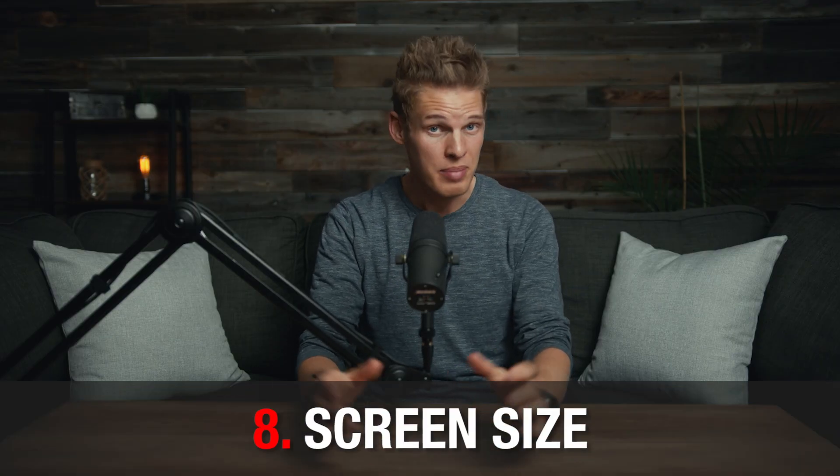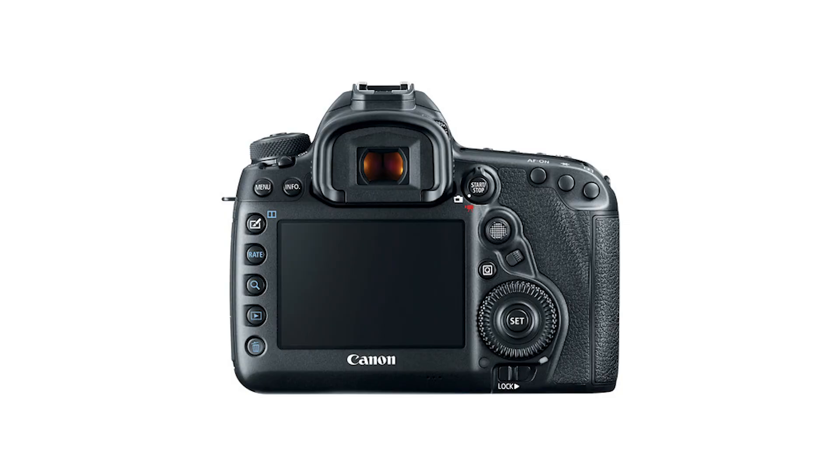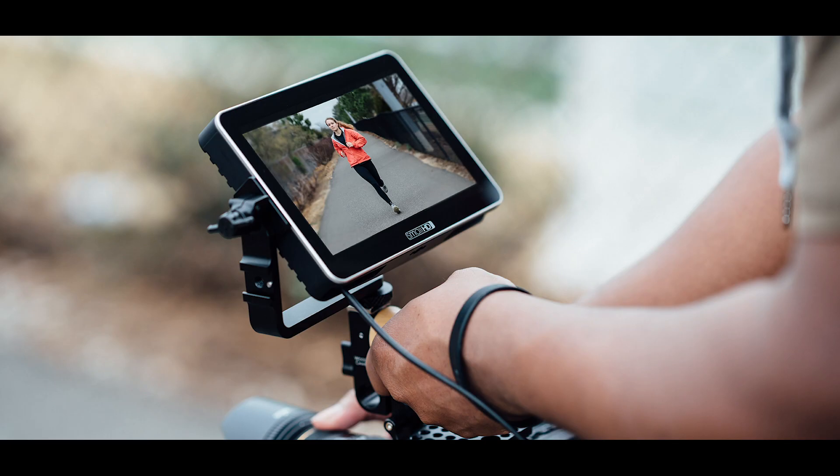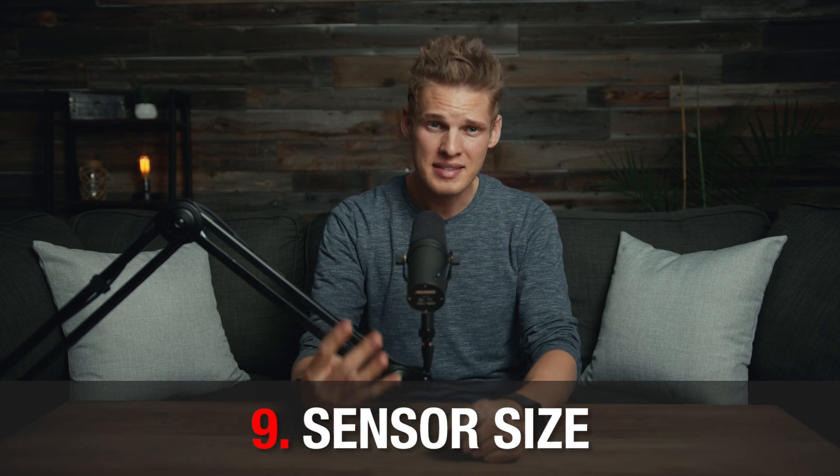The next thing to look for when buying a camera is screen size. The bigger the screen, the more you'll be able to tell if your image is properly exposed, in focus, and accurate in color. Most beginner cameras have a 3-inch screen, but some cameras like the Blackmagic 6K have a 5-inch screen. I would personally recommend getting an external monitor that you can put on top of your camera, which can be anywhere from 5 to 7 inches.